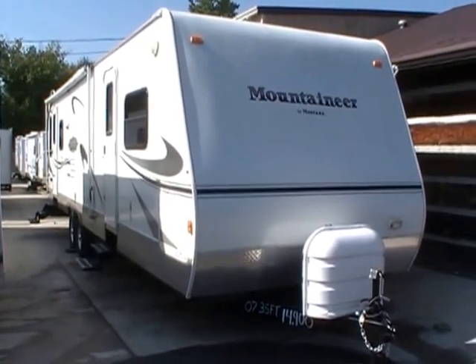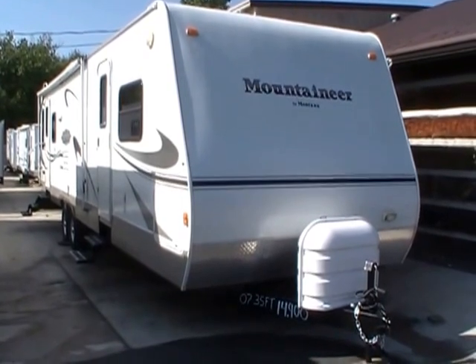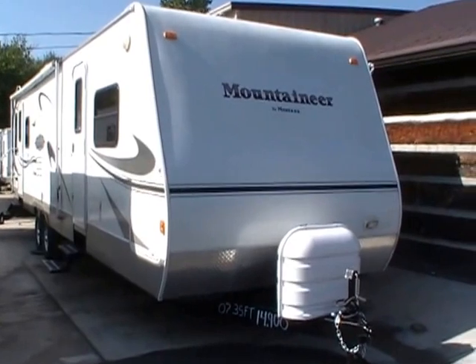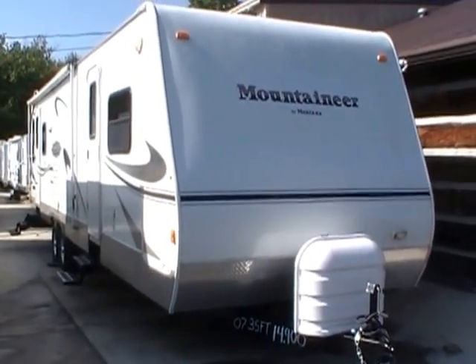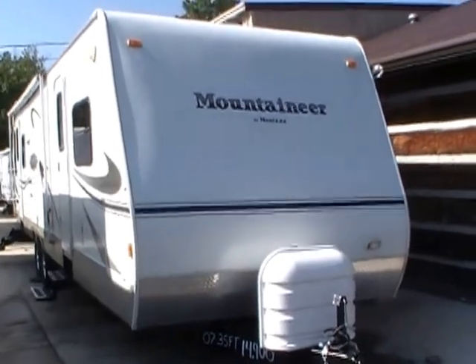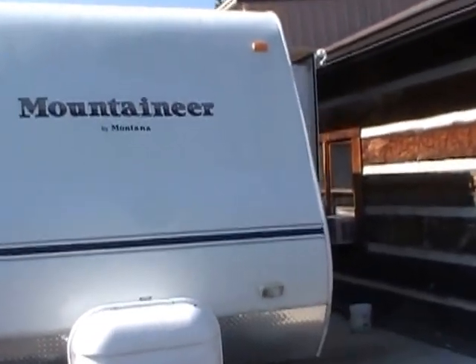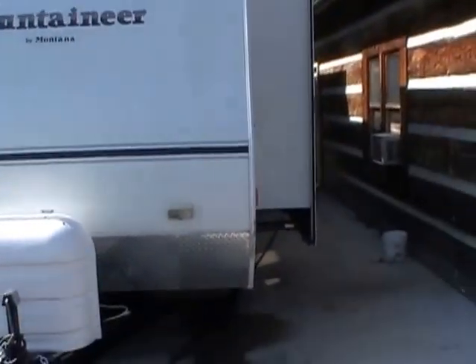Good afternoon folks, Big Bo here with another great travel trailer value from Parkway RV Center. Today we're looking at a 2007 Keystone Montana Mountaineer, model number 31 RLD. I'm going to show you one of the best buys I've seen all year long on a travel trailer — a beautiful 35-foot travel trailer.